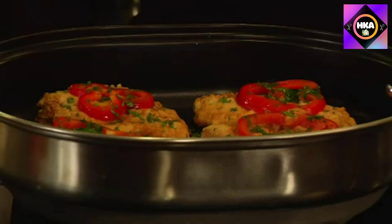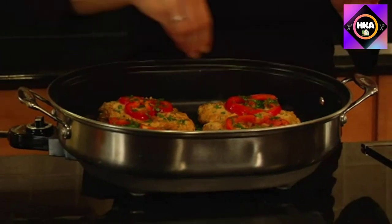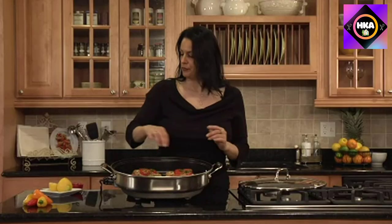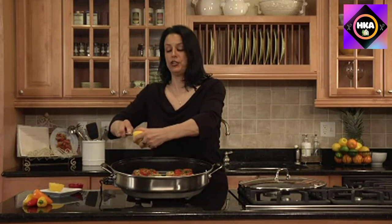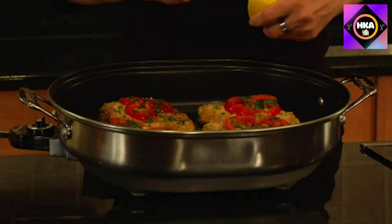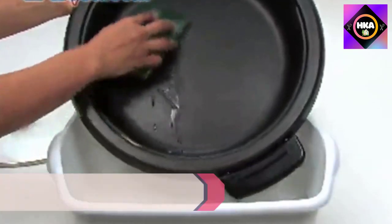The nonstick surface releases food easily, so hand washing is simple. With the probe removed, it's also dishwasher safe for easy cleaning after the party is over. The lid is glass so you can see what's cooking. Attractive metal side handles make this easy to carry, while short feet keep the pan raised from the surface below and keep the skillet stable.